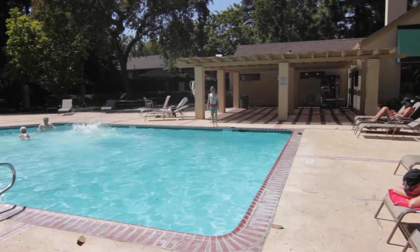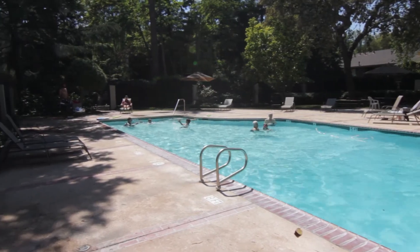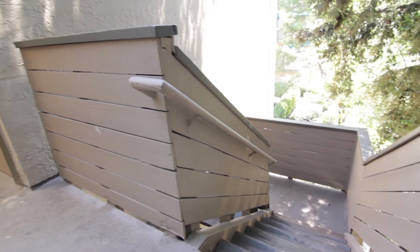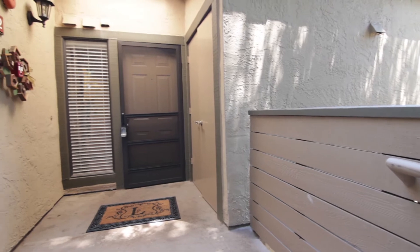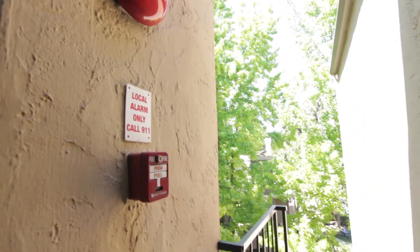This beautiful complex has a wonderful well-kept swimming pool, spa, and clubhouse surrounded by grassy park-like settings and tall trees to keep the heat out and the privacy in. Once up top we find ourselves on the very private third-floor end unit with three very private balconies and one very safe emergency fire exit.